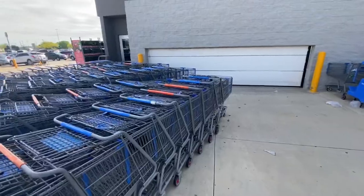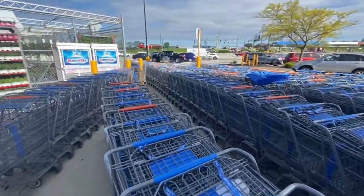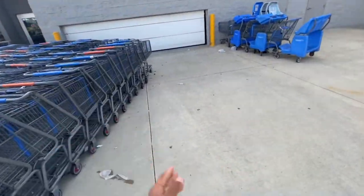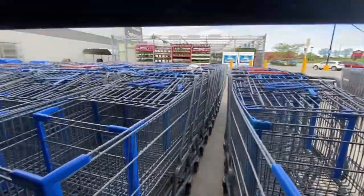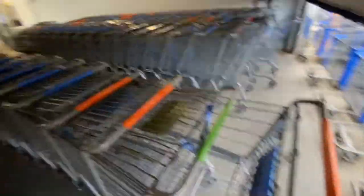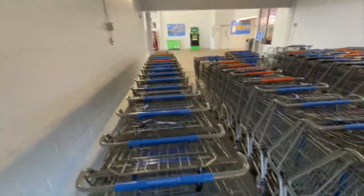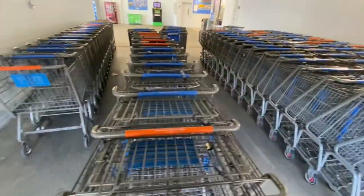I just got here, and night shift left the rows slanted, so what I'm gonna do is go ahead and put these rows straight. I made about seven rows already. I'm gonna pull the carts — as you see I got all those rows straightened up. I'm right here, gonna push these up real quick. Basically all you do is push these up and go grab carts.